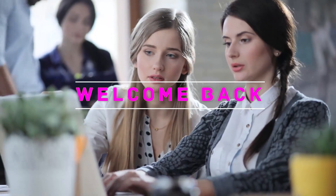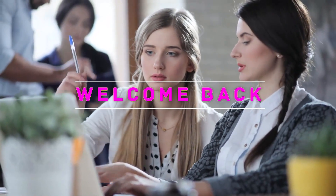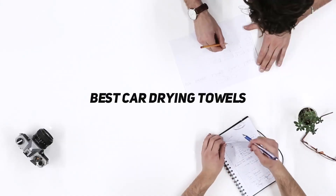Hey, welcome back to my channel. In this video, I'm gonna talk about the Top 5 Best Car Drying Towels.